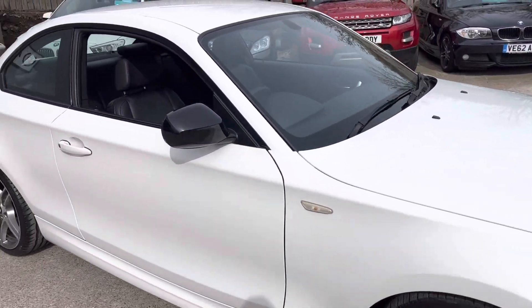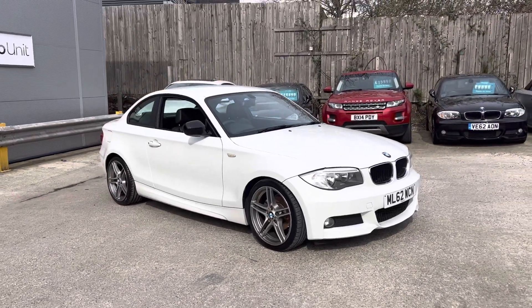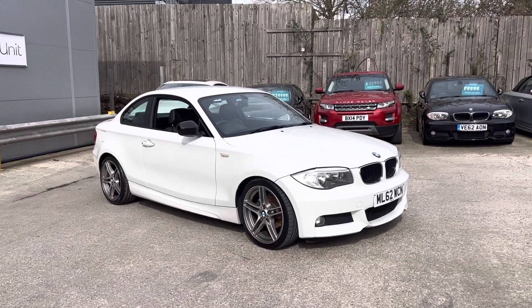Again, nothing untoward down this side. We've also got two keys, and that concludes our walk-round of the BMW 1 Series Coupe here at AutoNet.